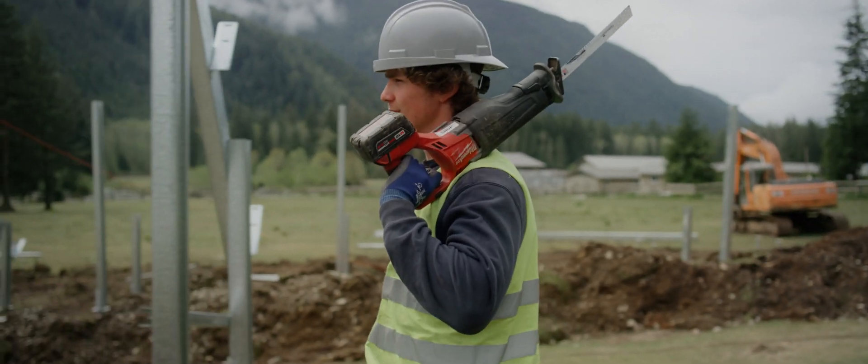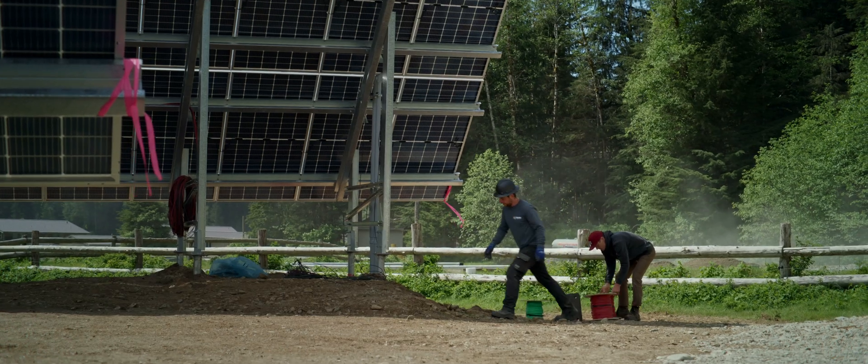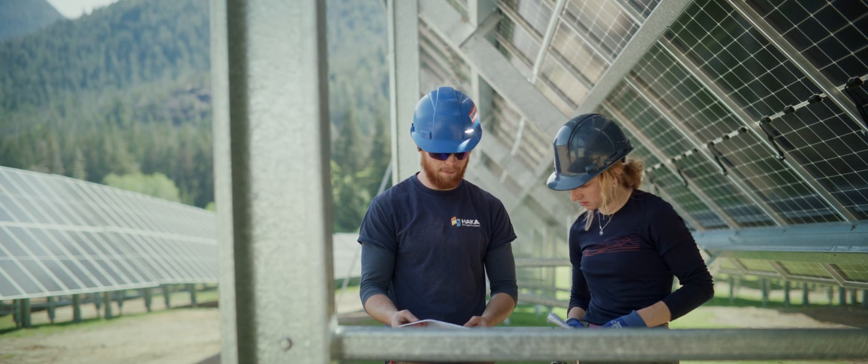Being able to have this opportunity to actually take the power of the sun, the power of solar, which is natural, clean, pure, and power ourselves with that — how does that feel? Well, it feels good. It feels clean.